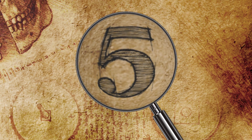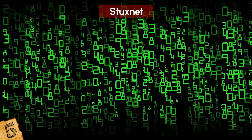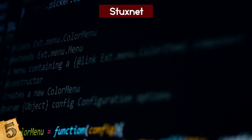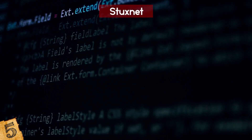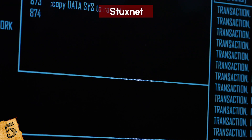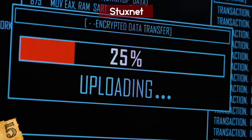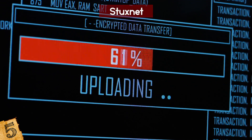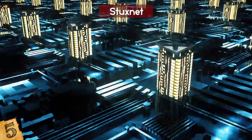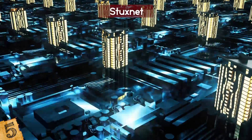Number 5: Stuxnet. Stuxnet is considered the world's first digital weapon. These days we're used to stories about viruses that can take over machines, but the very first time that happened on an epic scale was back in 2010. A bug by the name of Stuxnet was jointly devised by the US and Israeli governments. Seeing the potential of such a digital weapon, they turned it on Iran. Stuxnet wreaked havoc with Natanz, an Iranian nuclear facility, where it interfered with the computers and actually busted the machinery.